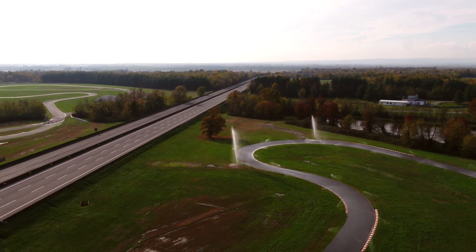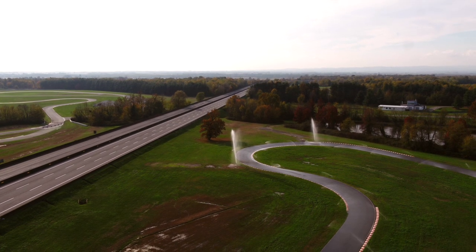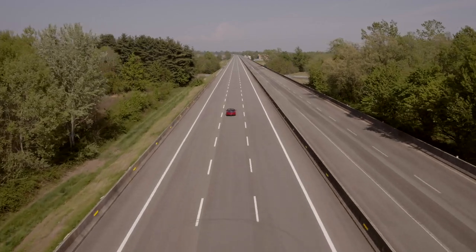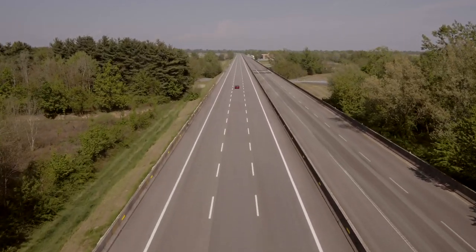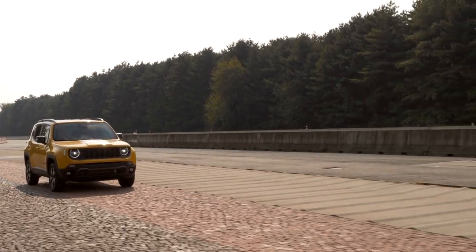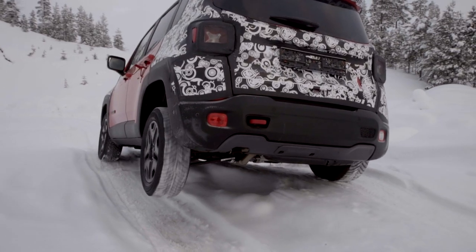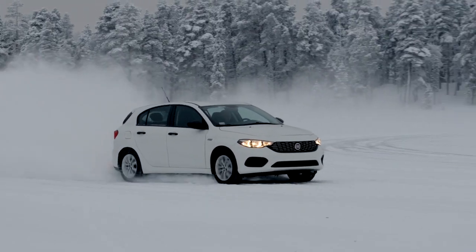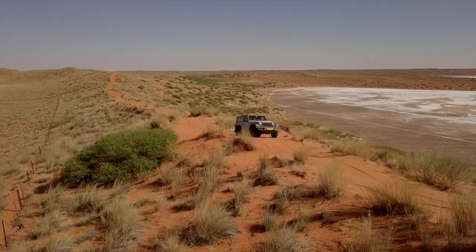Testing a vehicle and its components is an essential element in the development process. The aspects of a vehicle which undergo testing are reliability, durability, dynamic performance, comfort and ergonomics. For components, the ability to maintain their functional and aesthetic properties is measured, even under extreme conditions of use.